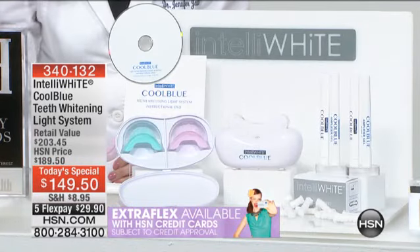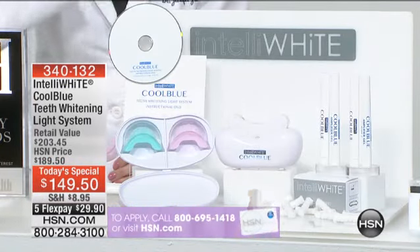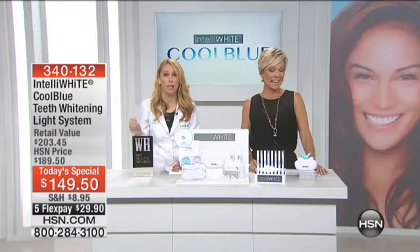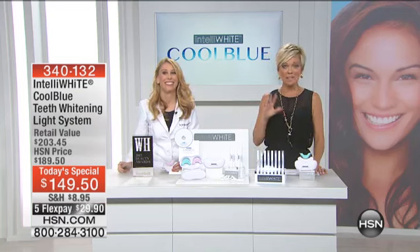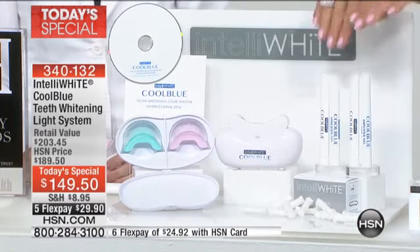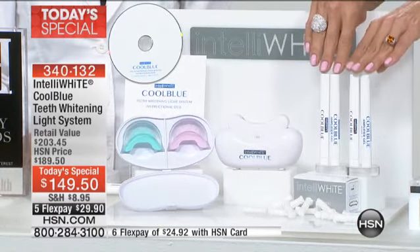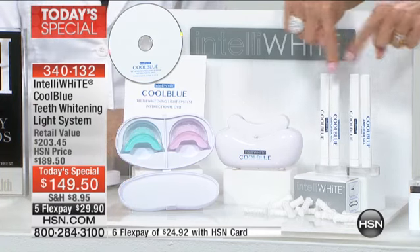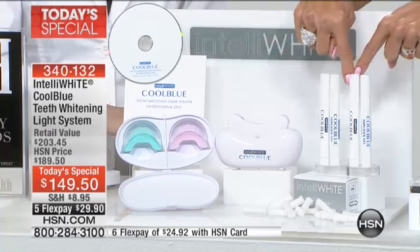Bonus, bonus, double double — then you're getting 35 more applications after that. Usually when you touch up you just need one or two applications. This is going to last you through next summer. That's why this is one day only — we can't do this again. You're getting the value of just the pens — the amplifying gel and the whitening gel — four total pens, each one double the original size. This alone is close to $160.